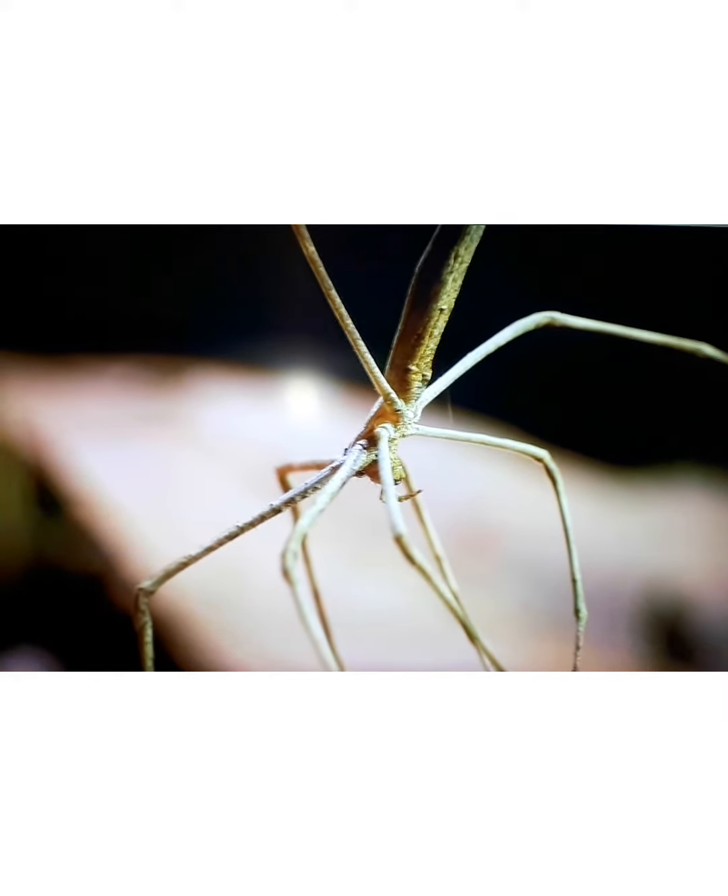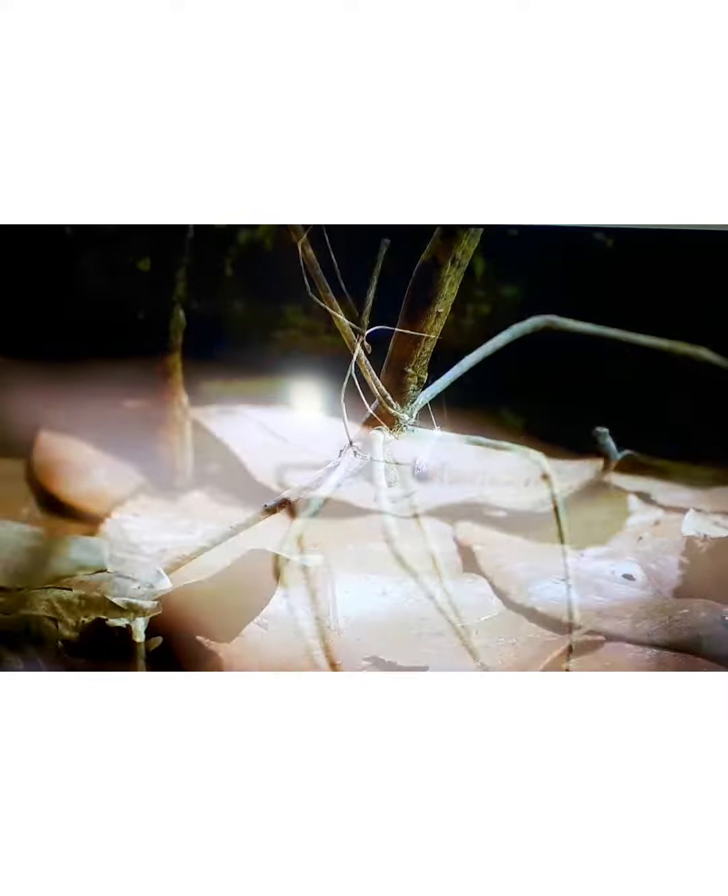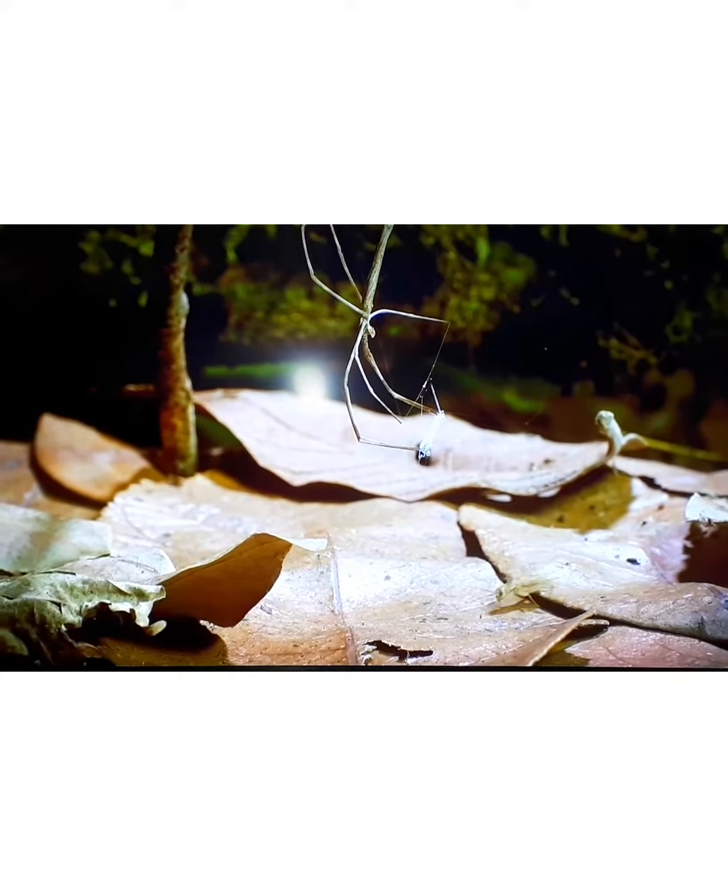Spindly limbs also make excellent disguises. A clever mimic turns this busy pathway to its advantage.